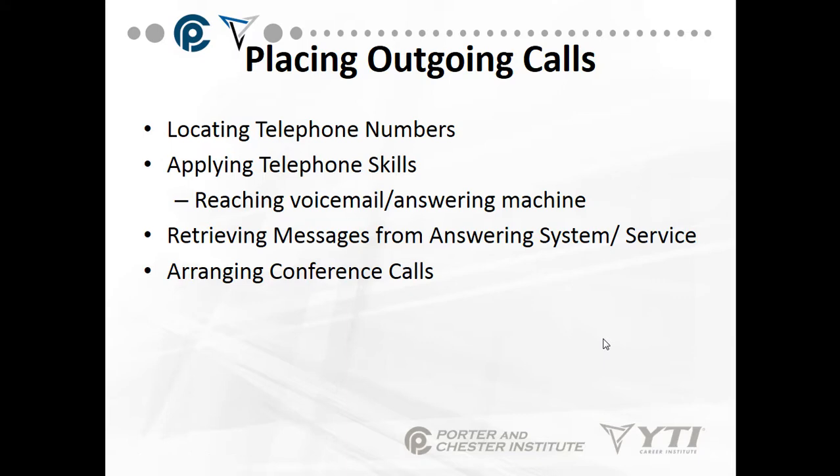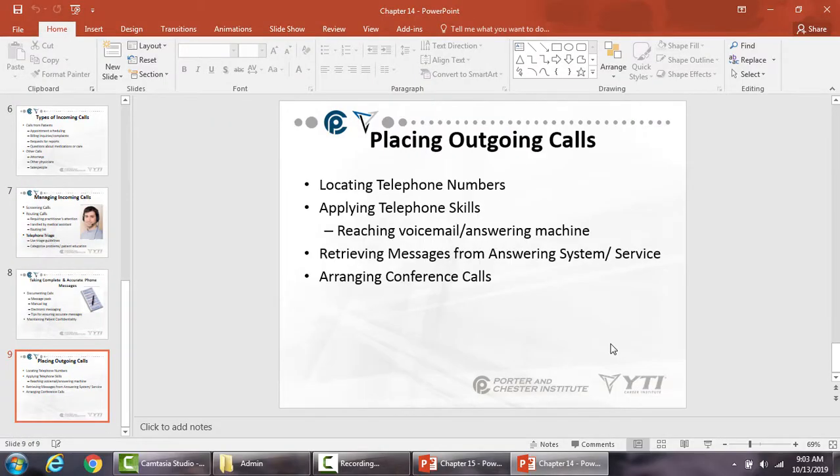If you're placing an outgoing call, find the phone number. And if you get voicemail or an answering machine: 'This is Sarah from Dr. Jones' office just calling to confirm your appointment for tomorrow.' Or: 'This is Sarah from Dr. Jones' office — we're returning your call, please give us a call at your earliest convenience.' You cannot say you're returning a call to give lab results — that's a HIPAA violation. Retrieving messages from the answering system or service, and arranging conference calls if needed. And that ends today's lecture on telephone techniques.